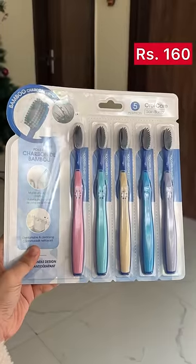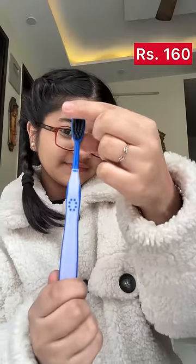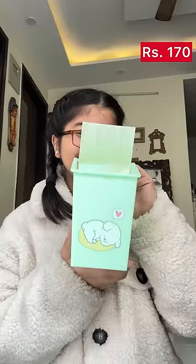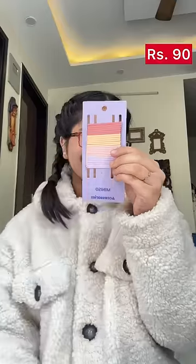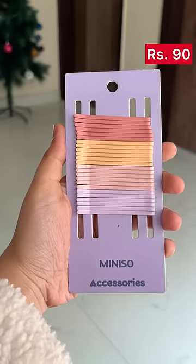the lips. Then I got this set with bristles, very soft, for 160 rupees. Then I got this cute puppy trash can for 170 rupees, and it was very cute. And this time I got these cute hair clips for 90 rupees.